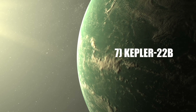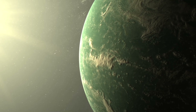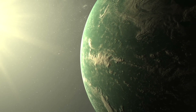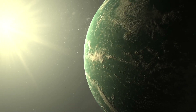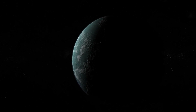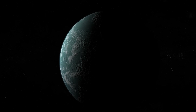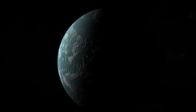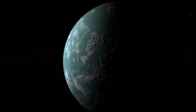Number 7: Kepler-22b is an exoplanet 600 light-years away from its star, located in the habitable zone, indicating that it has the potential to harbor liquid water on its surface. It orbits in a relatively narrow path and is similar to Jupiter in terms of mass and size. However, its high surface gravity makes it less suitable for life. It takes twice as long as Earth to orbit the Sun.